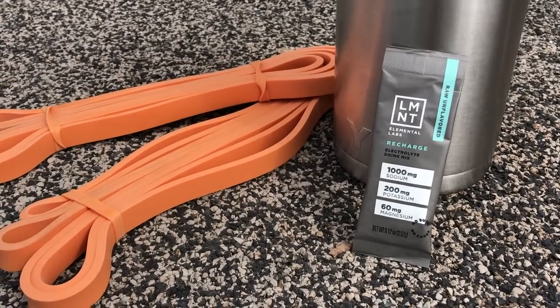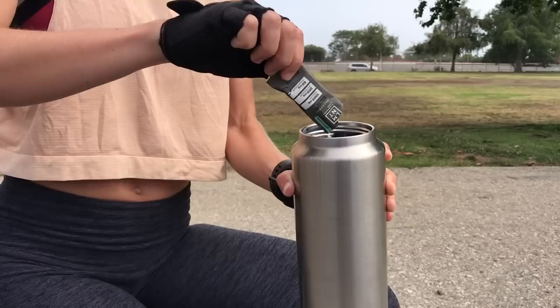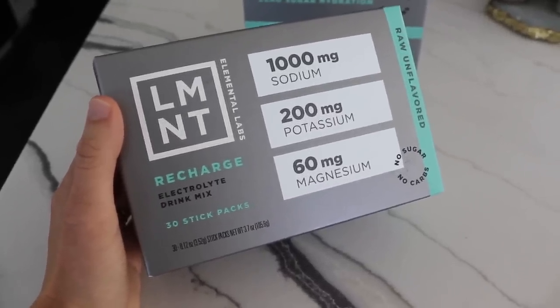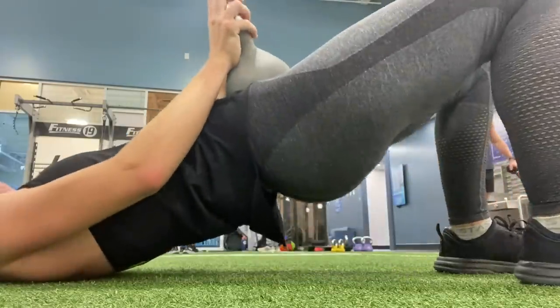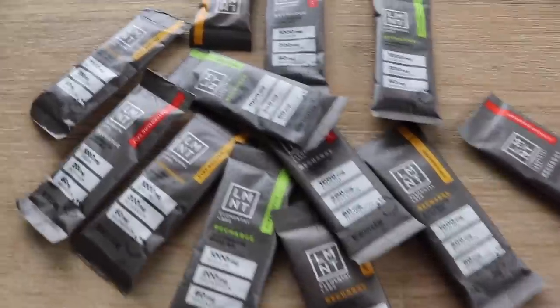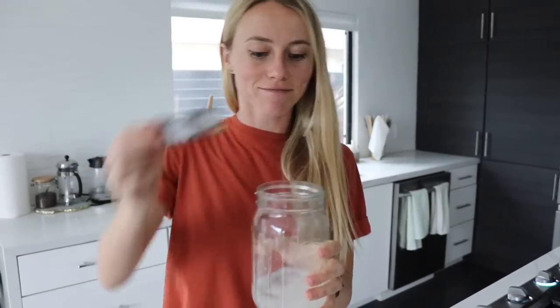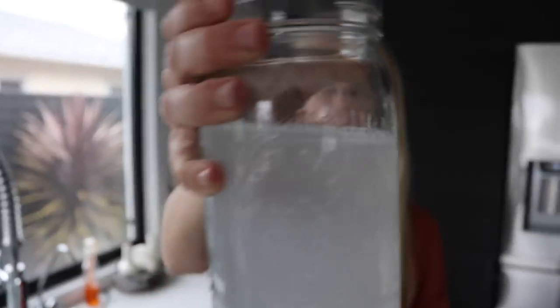Element is an amazing zero-sugar electrolyte company specifically created with fasting in mind. If you follow a lower-carbohydrate diet, are really active, or use intermittent fasting, it's easy to lose a lot of water and electrolytes, causing headaches, muscle fatigue, or low energy. Element contains sodium, magnesium, and potassium to help replace those lost electrolytes — all without any sugar — making it a much better option from a weight loss perspective. I personally use the unflavored Element during my intermittent fast, especially before or after my morning workout, and I also really like their flavored options like mango chili, orange salt, or raspberry salt.